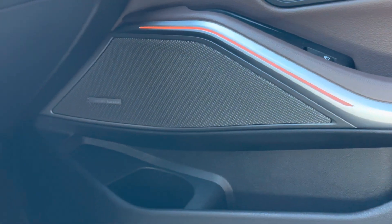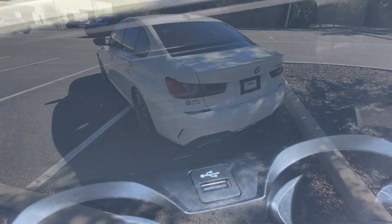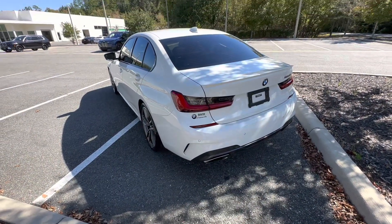This M340i comes with the premium Harman Kardon surround sound system, heads-up display, wireless charging, and remote engine start.